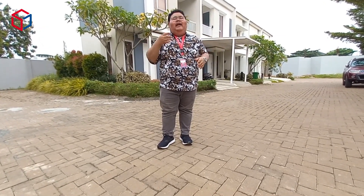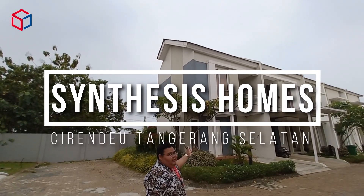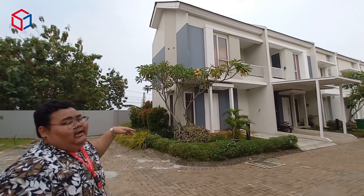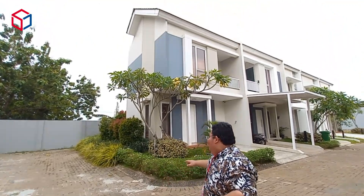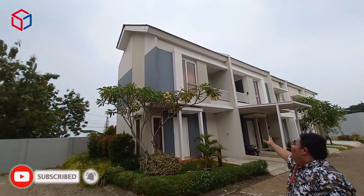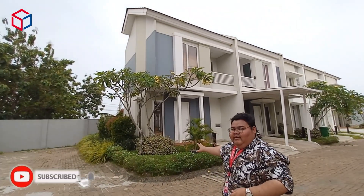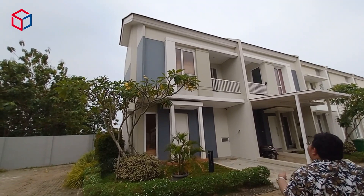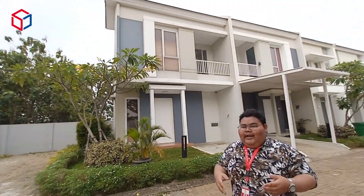The location is not far — only 15 minutes to Stasiun MRT Lebak Bulus. Here is the show unit of Sintesis Homes tipe Paras. This house only has a land area of 60 sqm but has three bedrooms. The design is minimalist, with a garden in front, parking for one car, and an elegant, modern color scheme.